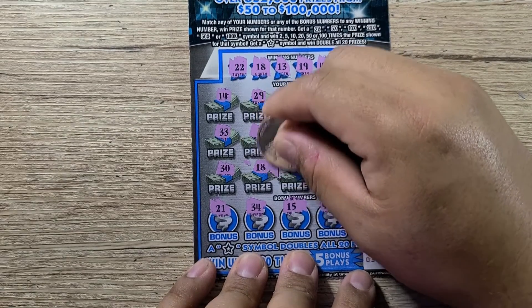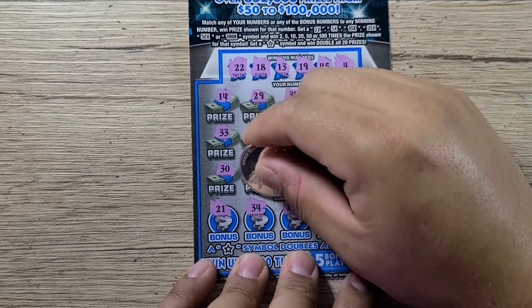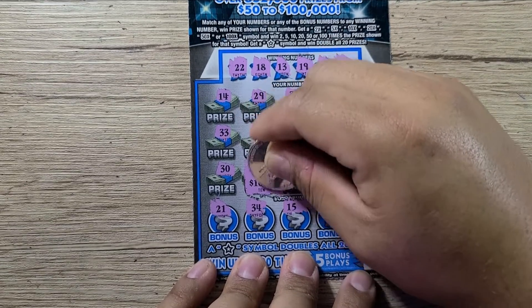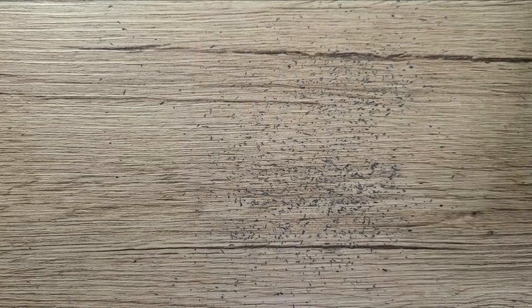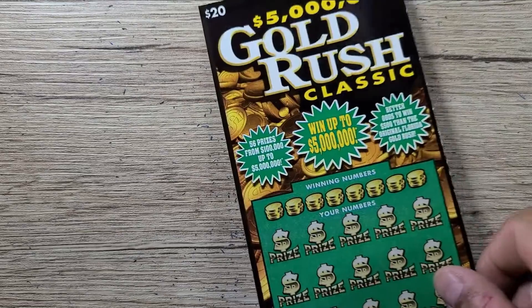Let's see what the bonus section reveals — we got some smalls, not the big prizes. So we got a break-even $10 on this one — we got our money back. It's not what we wanted, but hey, it's better than getting nothing. That's ticket 33, not bad at all.